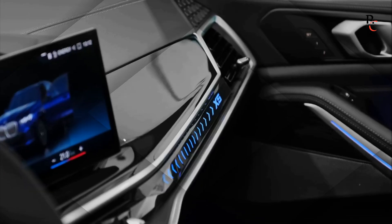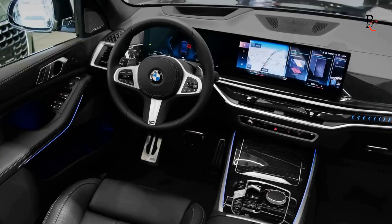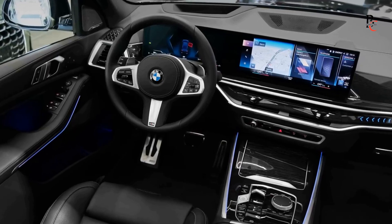The overall body design is athletic, featuring well-defined lines and a sculpted silhouette that not only enhances aerodynamics but also contributes to the X5's commanding road presence.